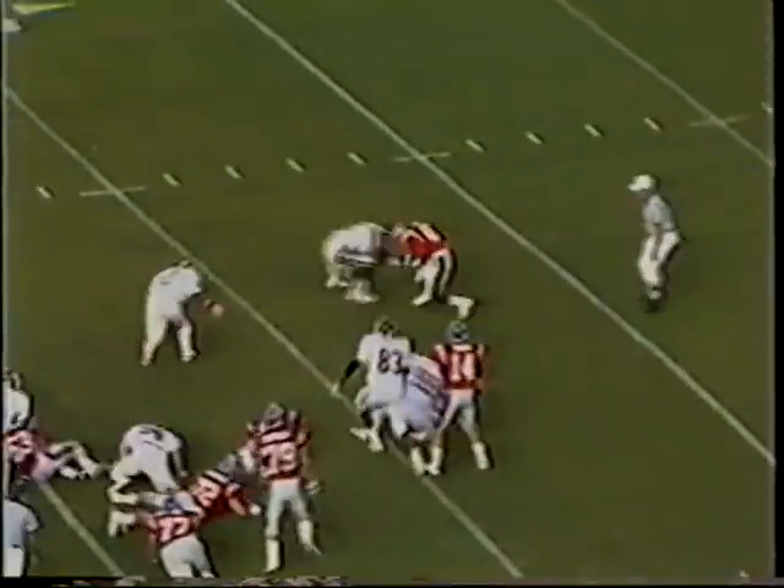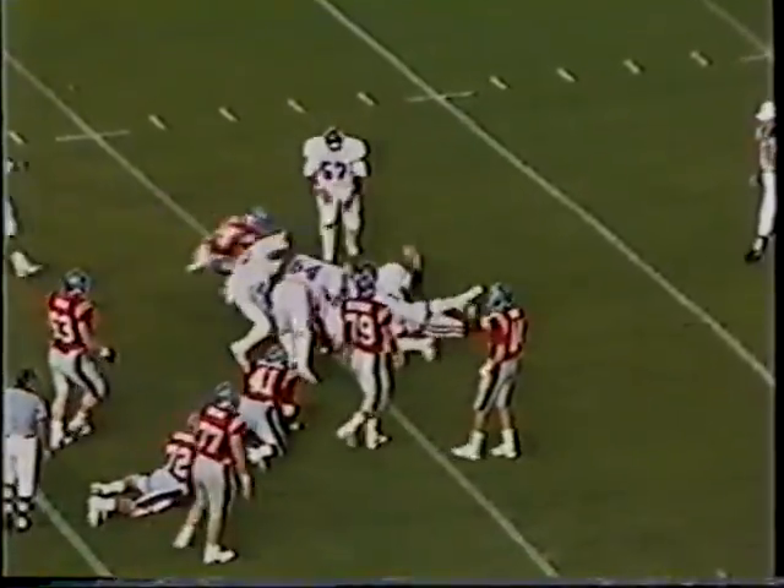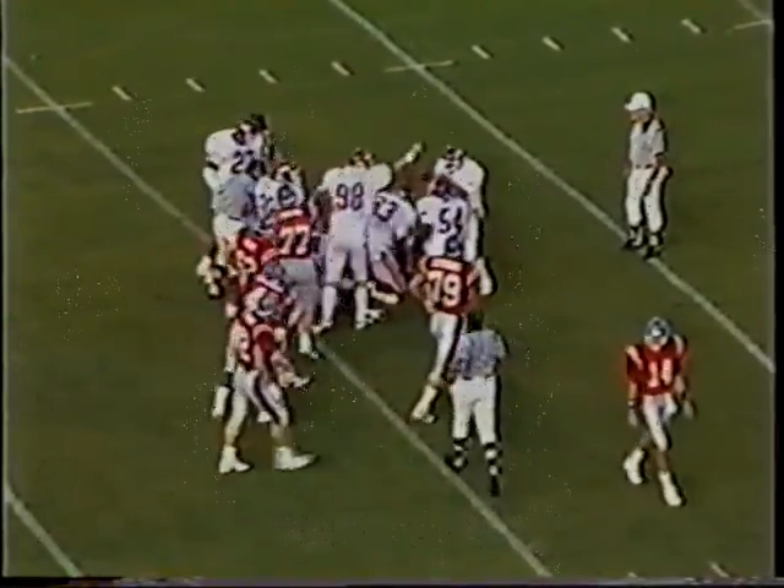Split backfield. Fake to Mickles, now a pitch to Sykes. Sykes has stood up behind the 20 — behind the line of scrimmage and stopped there as Arkansas has that one.